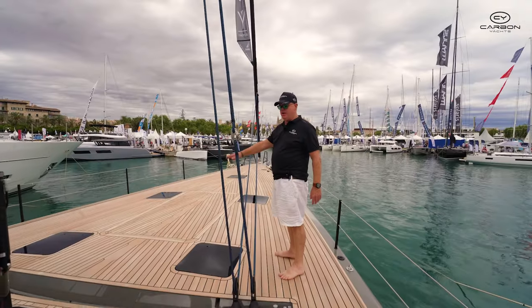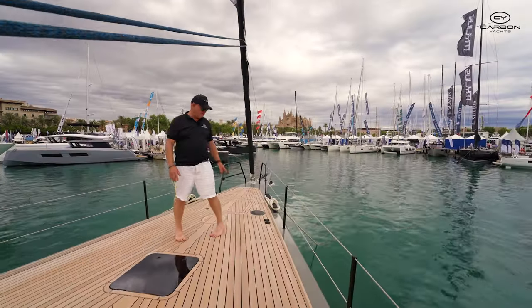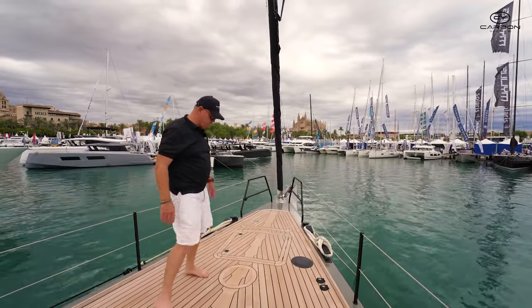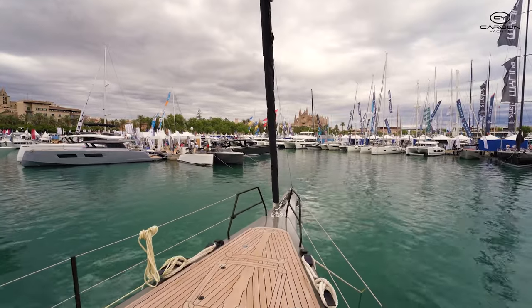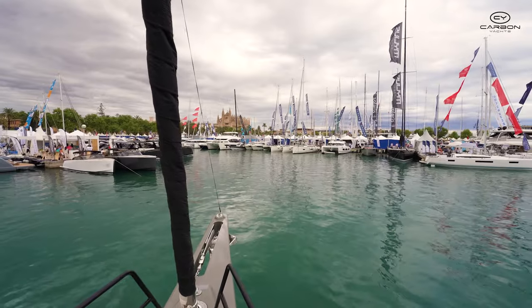This is a vast deck area with an opening big storage hatch here. Further forward you've got your storage for your staysail, which can be adapted for the staysail. Obviously you've got your code zero on the very bow with your anchor system.